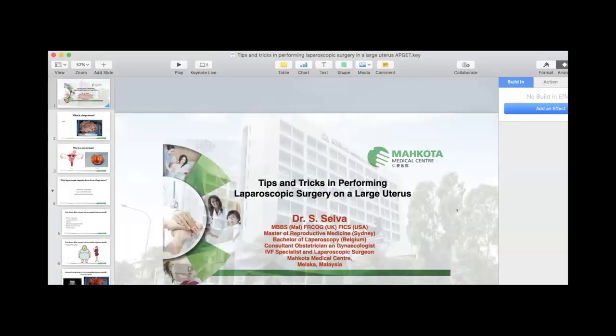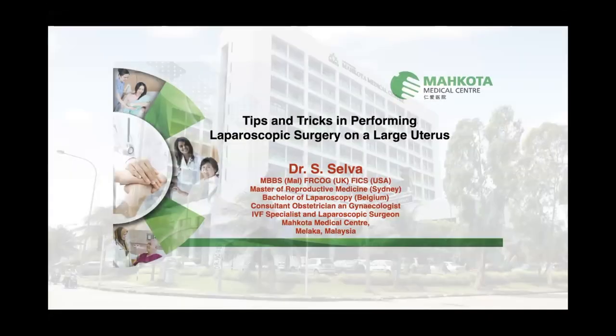Thank you, Dr. Chan. So I'm sharing the screen now. Thank you again for giving me the opportunity to speak on this topic. I just realized that this topic of mine is going to be elaborated by other speakers. So I'm just going to give an overview of the tips and tricks of performing laparoscopic surgery on a large uterus.